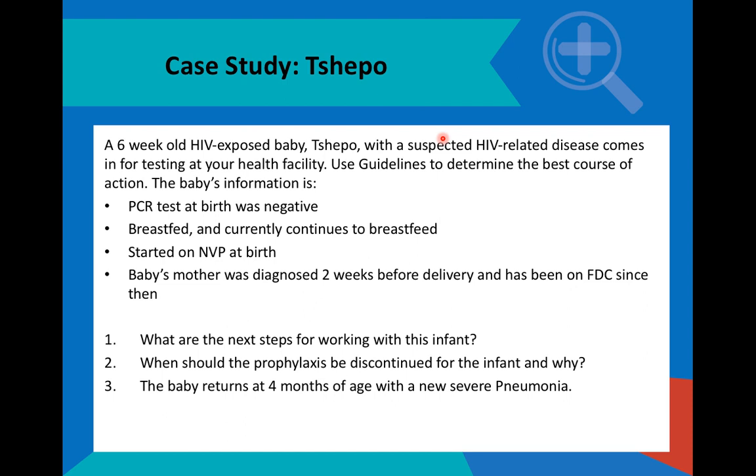If that test result comes back positive, we have to stop any prophylaxis and start Tsepo on triple drug therapy. If the PCR test comes back negative, we need to decide: do we just continue with nevirapine up to 12 weeks, or do we now add AZT which was missed at birth? My recommendation would be to add the AZT and continue up to 12 weeks, because there is ongoing exposure from breast milk and we are not sure whether the mother has had enough ART or is suppressed.